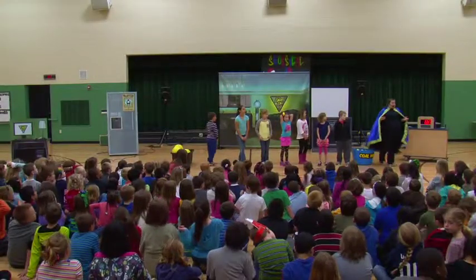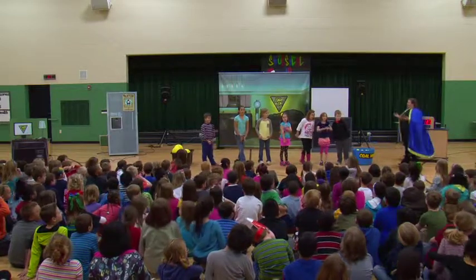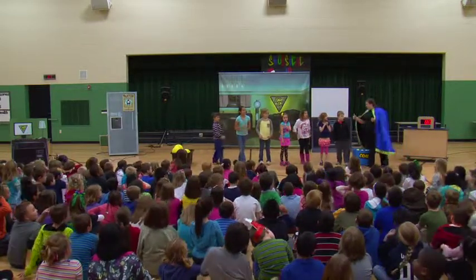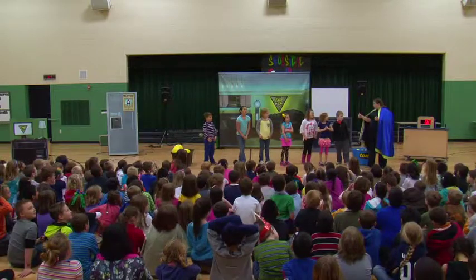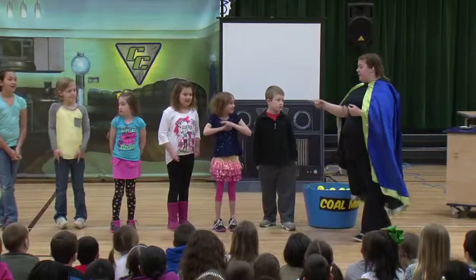In real life, both types of electricity are dangerous. That's why we use these as a substitute. So this is what we're going to do, citizens. Are you ready? You guys are going to be my wire. We're going to pass electricity down the wire from one end to the other.